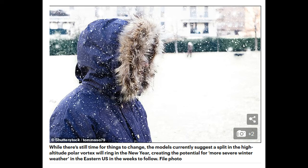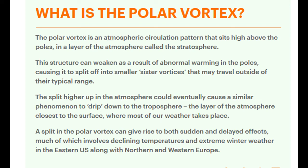The models currently suggest a split in the high-altitude polar vortex will ring in the new year, creating the potential for more severe winter weather in the eastern US in the weeks to follow. A polar vortex is an atmospheric circulation pattern that sits high above the poles in a layer of the atmosphere called the stratosphere. This structure can weaken as a result of abnormal warming at the poles, causing it to split off into smaller sister vortices — just like the lava lamp — and they may travel outside their typical range.